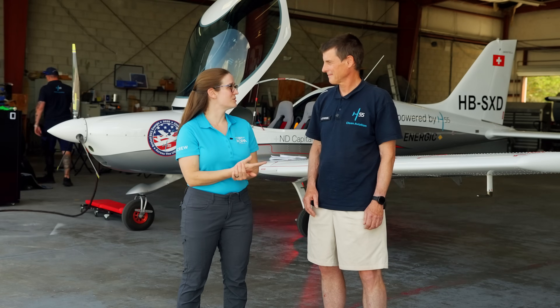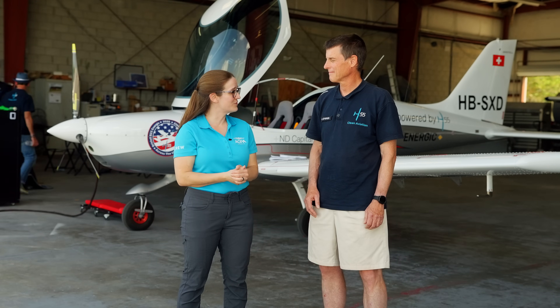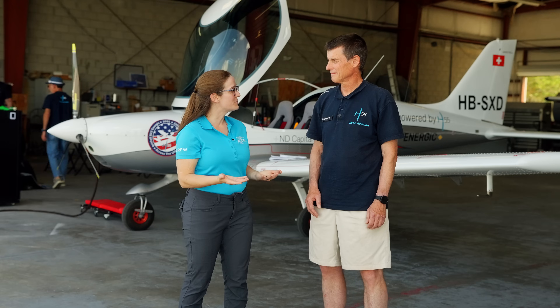This is Markus Schöthl, who is the lead for flight testing for the H-55. Could you tell us a little bit about the system?